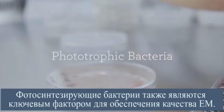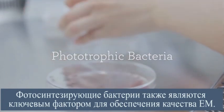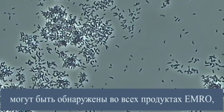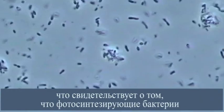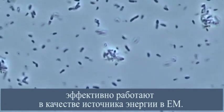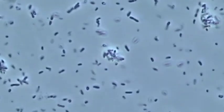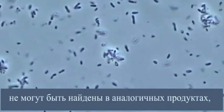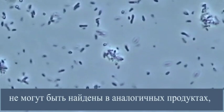Phototrophic bacteria are a key element of high-quality E.M. Large amounts of substances derived from phototrophic bacteria can be confirmed in any sample from Emro's E.M., which tells you that phototrophic bacteria work effectively as a source of energy in E.M. These substances derived from phototrophic bacteria can rarely be confirmed in other similar products.